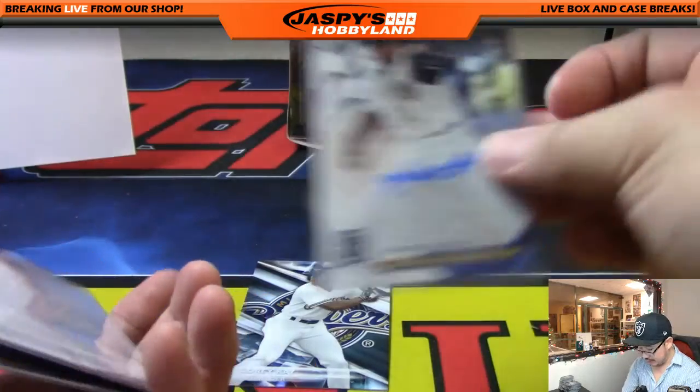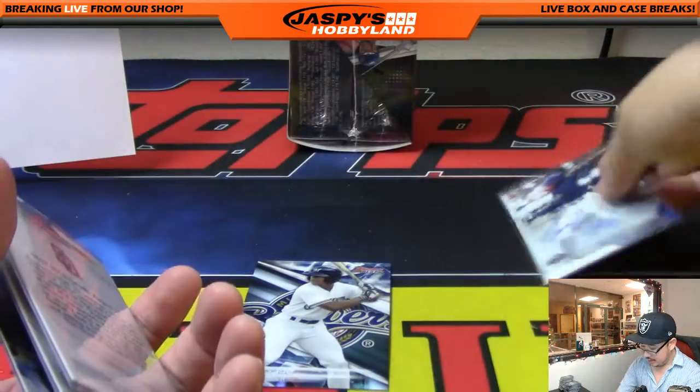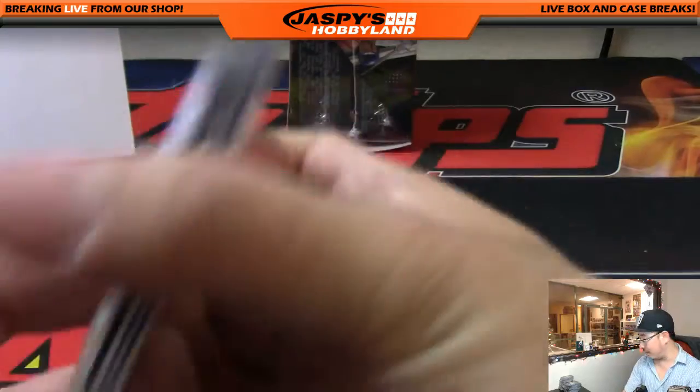Jackson got his Reds auto. Danny got another Padre. And the Brew Crew having a nice break — another Corey Ray. You're welcome, Arthur.